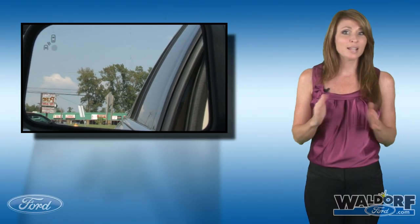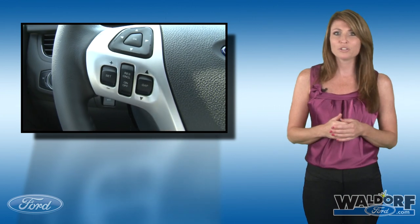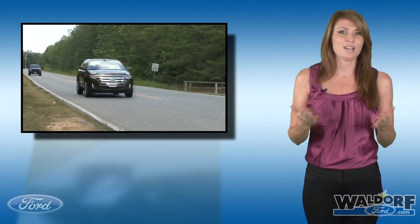How Ford can pack all this technology into one vehicle is beyond me. Edge now offers blind spot information system, SYNC, intelligent push button start, adaptive cruise control with collision warning, in addition to navigation, panoramic vista roof, Ford's MyKey, advanced track, and more.